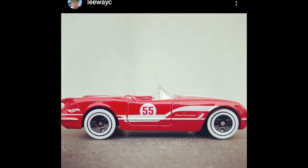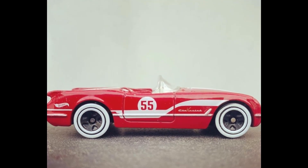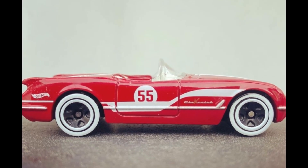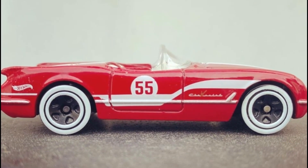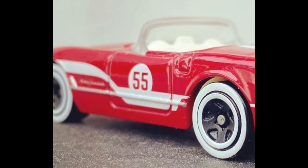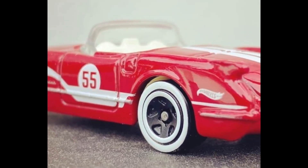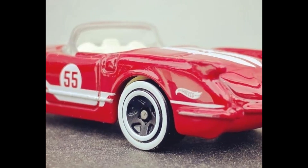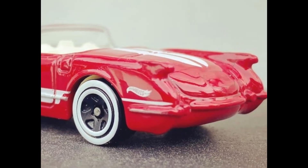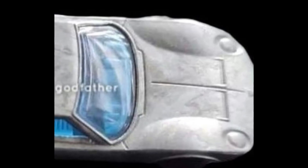First up is this beautiful '55 Corvette, which will be in an upcoming Mystery Models series. It's really awesome — red paint with white wall tires, looks really vintage. It's a lovely looking car. What do you say about this one? Let me know in the comment section below.